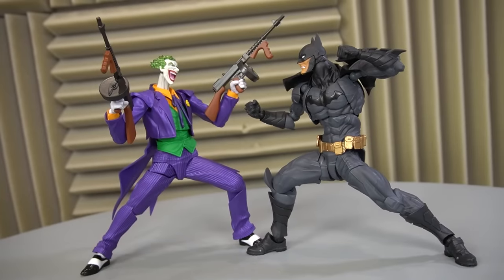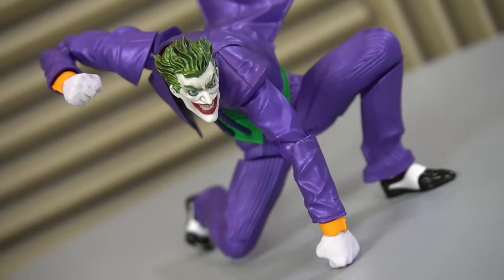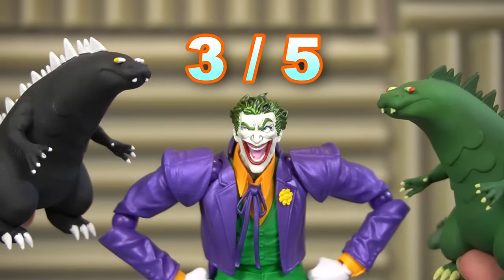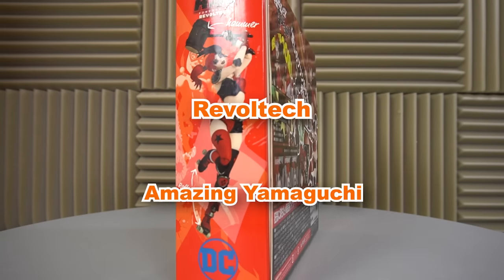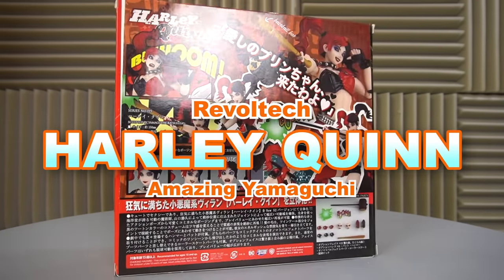While not my favorite Amazing Yamaguchi figure, it is definitely a strong addition to the line, and I recommend it to any Bat fan. Links in the description. They don't call him the Clown Prince for nothing — he pairs well with the Revoltech Batman and also the Revoltech Amazing Yamaguchi Harley Quinn. Let's get into her — not in that way.